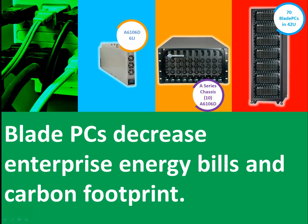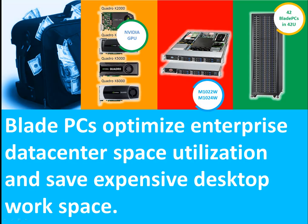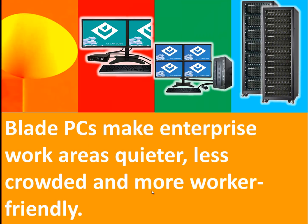And since for every $1 spent on power for the PC, there's another $1 spent cooling the area around it, that can amount to significant savings in power and cooling costs. Reason number three: data centers are built for computers, environmentally and securely, and a 42-inch rack can hold over 100 computers in less than 15 square floor feet, giving you more room for employees outside of the data center where real estate costs can skyrocket.